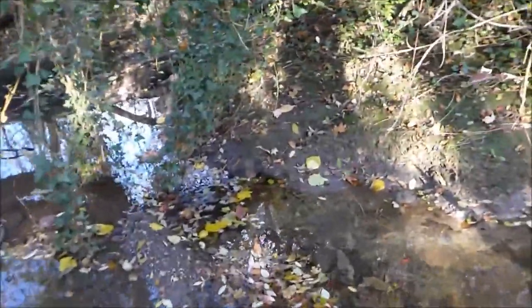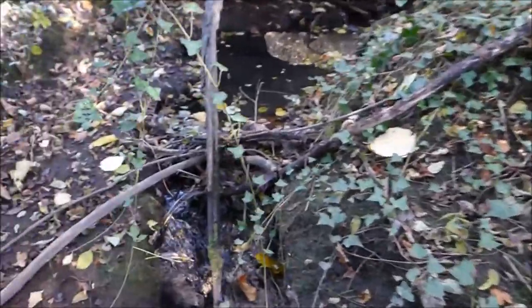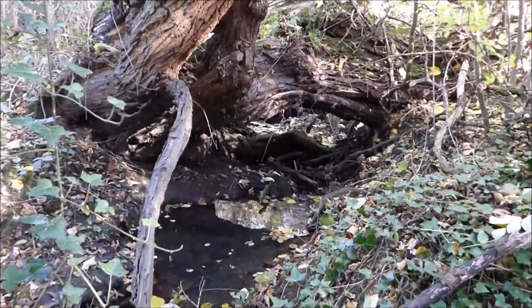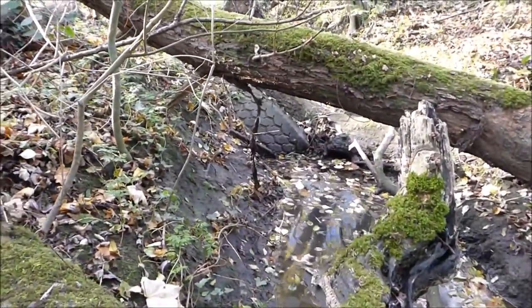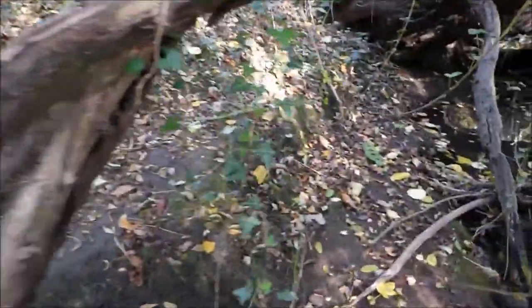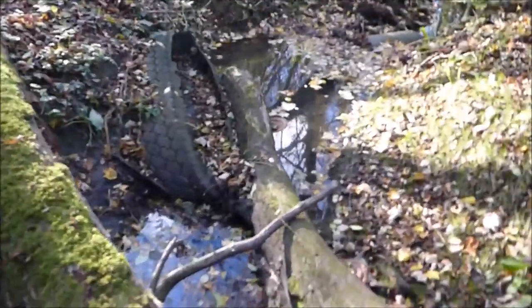I'll grab that litter in a moment. It sure does make a difference when all the leaves have fallen off - I can really see a lot better. Oh look, the water's going stagnant again here. It's because we're blocked again there - look. We'll have to come back; I'm not prepared today, I haven't got my bits with me. This is always going to be a bit of a bugger isn't it?